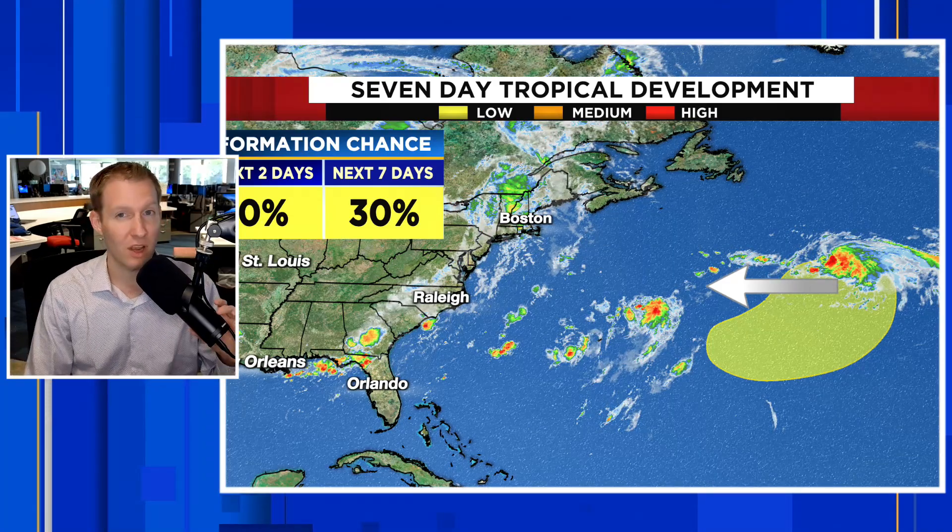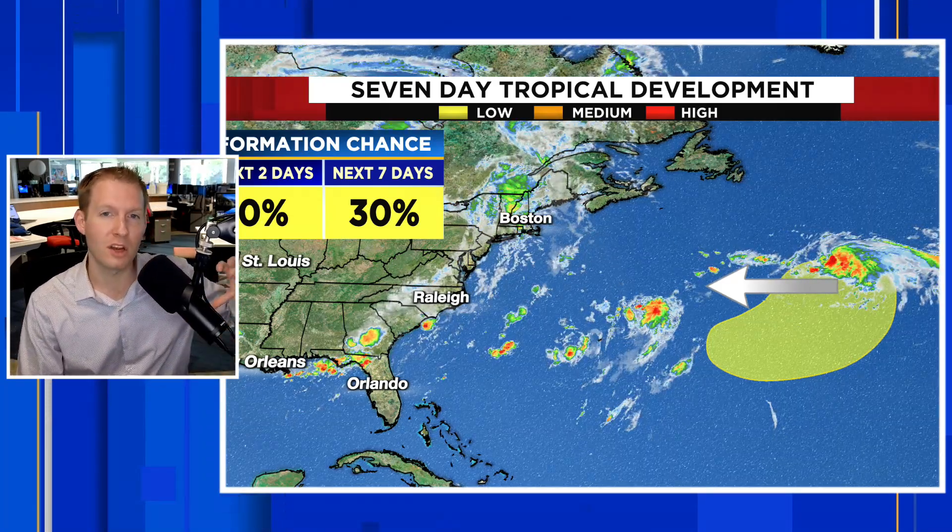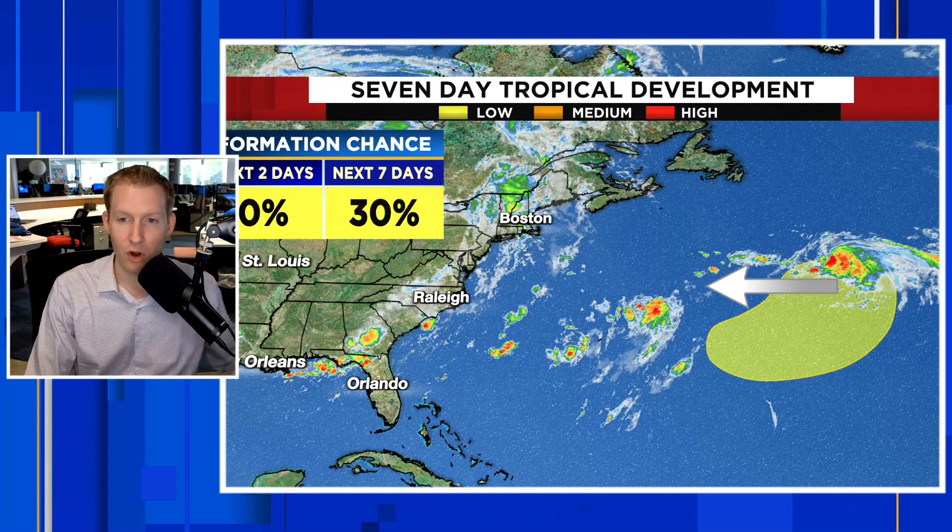The water temperatures in this area are really, really warm, so conducive for development in that regard. This could become our next named storm of the season, whether it becomes tropical or whether it becomes subtropical. We'll watch that closely — likely going to stay a fish storm. I want to point out where it is right now. This is the spin. I always like to show this because this is the model when we start to pick up on that bright red ball — that's what we're looking for.